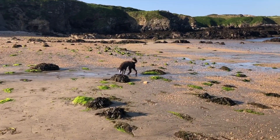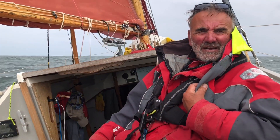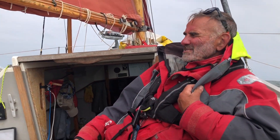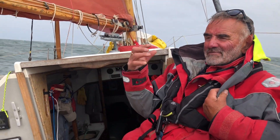Early morning comfort break for May, before we set off for the Isle of Man. So we're in about force four, a little bit of swell, and being safe, we put two reefs in.